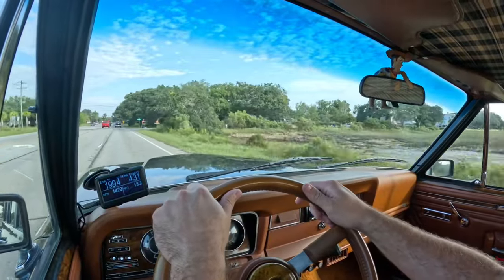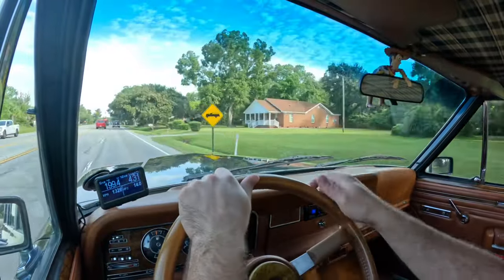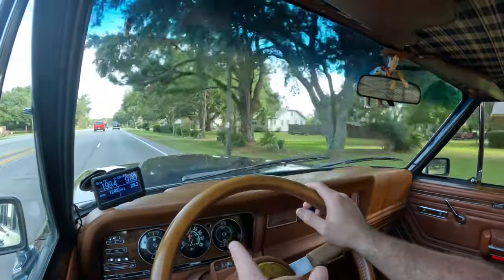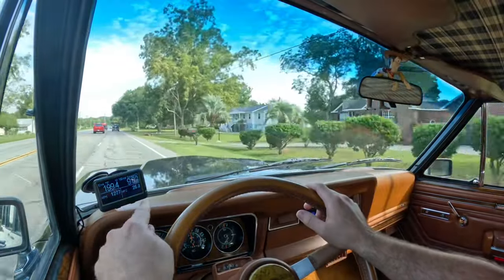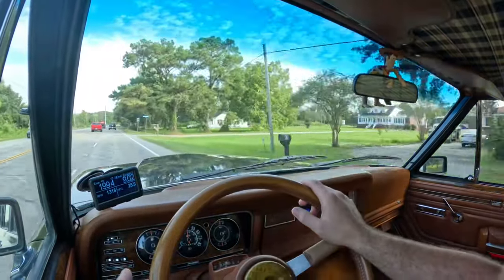Compared to the factory engine, which was a dog, it runs smooth and quiet. We've got all the digital gauges here — all the gauges in the dash work as they should: speedo, fuel gauge, temp gauge. Then we've got digital readouts for RPMs, engine temp, horsepower, and engine load.